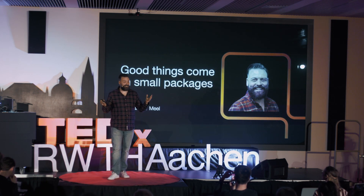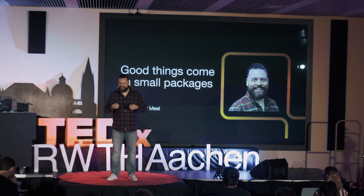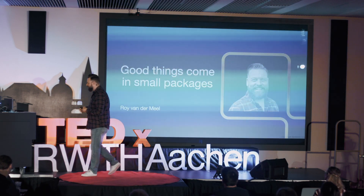I'm Roy van der Mil, and I'm a biomedical engineer who develops nanotechnology. You can think of me as a delivery guy who makes sure that drugs end up in the right place in the body. So why is that important, and how do I do that?